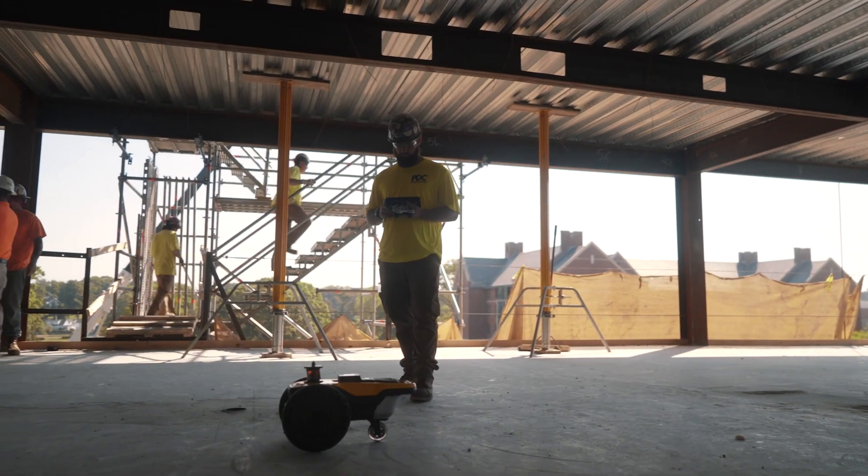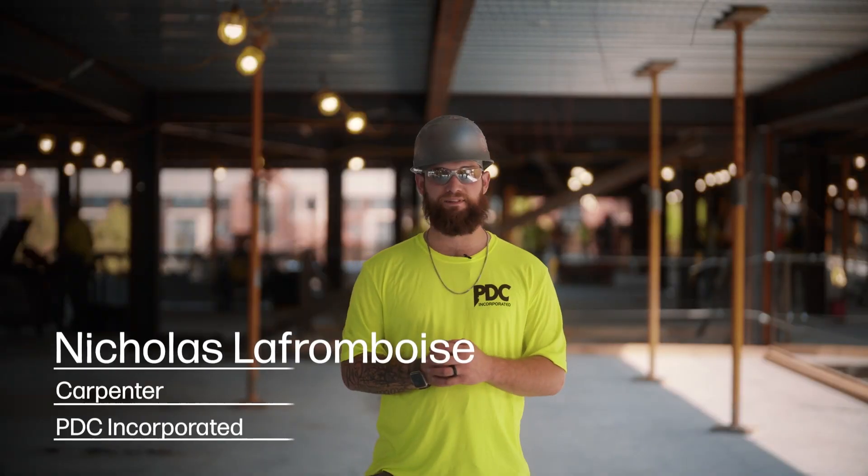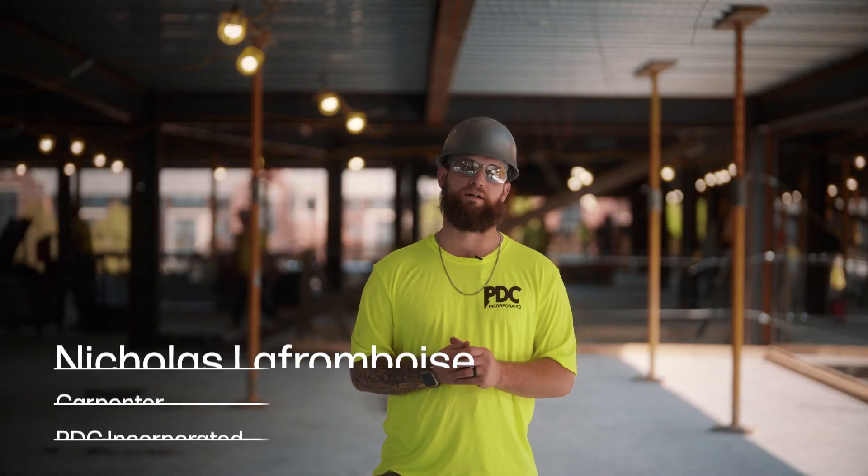The HP SitePrint — I can't stress how fast it is and how accurate it is. We're talking 1/16th to 1/30th of an inch. We can't get much better than that.